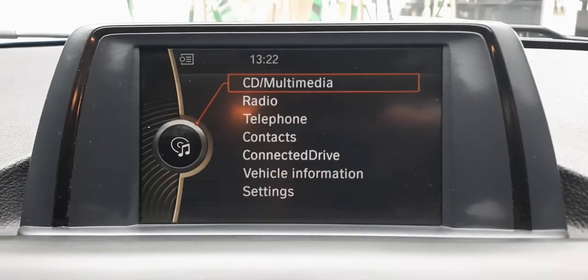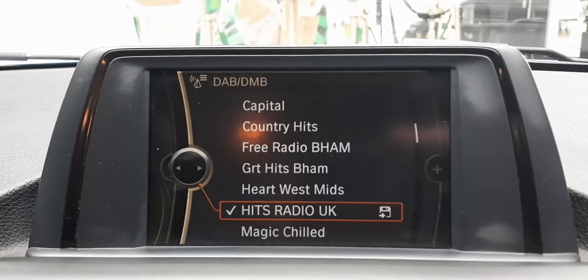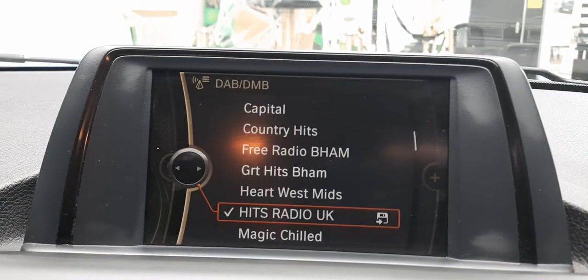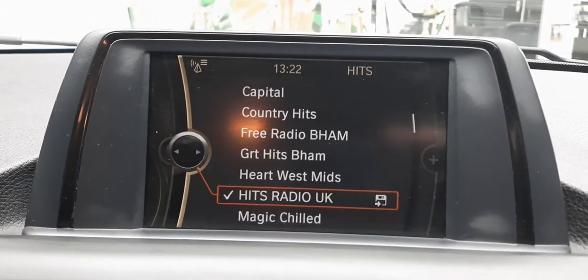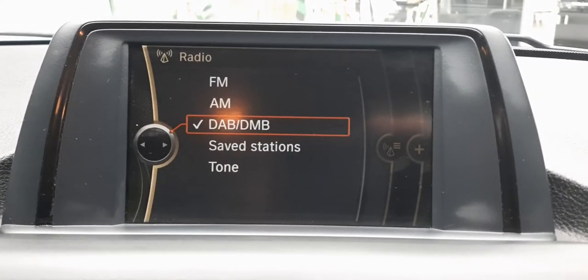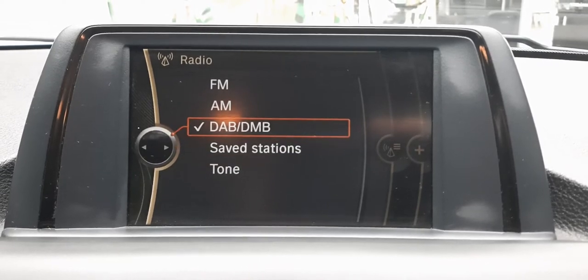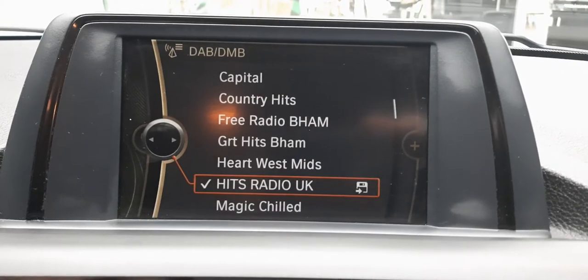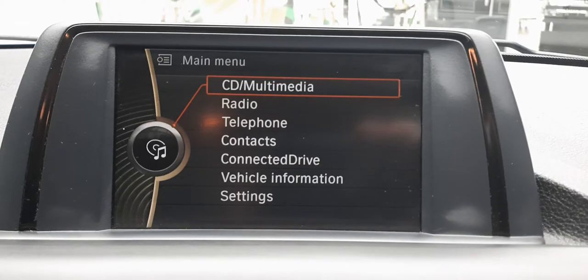Coming up here to the screen, we're on our main menu. Let's click on the radio — it comes on straight away. We come with DAB, FM, and AM radio. You can save stations that you like. I've got it on DAB, which works straight away nice and easy. And the beautiful thing is, if there's nothing on the radio that tickles your fancy, you can go over to multimedia.